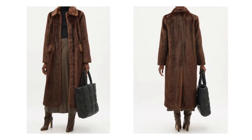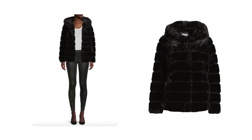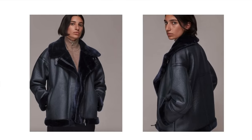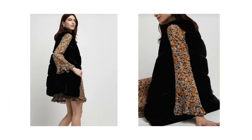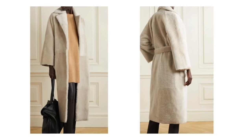Faux fur. Faux fur coats, gilets, hats and bags were seen all over the runway for this autumn winter. The hats reminded me of some sort of mid-90s raver so I'm not sure I personally want to recreate that particular look, but a faux fur coat for winter can be super cosy and look very chic if you find the right one. A cropped version can look great worn over evening outfits, keeping you toasty and adding a sprinkle of glam, and I do like the longer versions for more everyday wear.